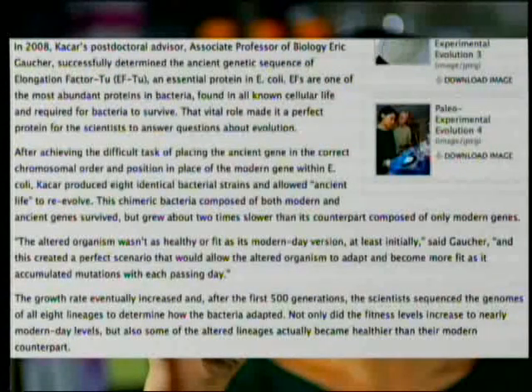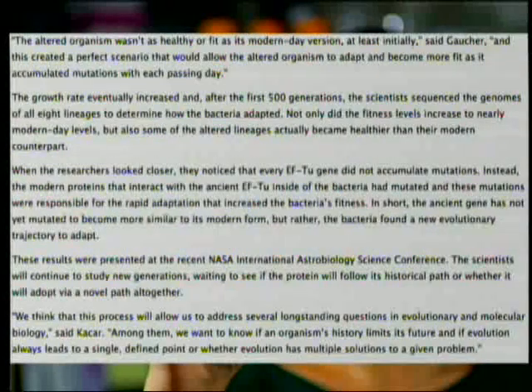The altered organism wasn't as healthy or as fit as its modern day version at least initially, said Gaucher. This created a perfect scenario that would allow the altered organism to adapt and become more fit as it accumulated mutations with each passing day. So what you're trying to see is: does it turn into the modern elongation factor Tu, or does something else happen? The growth rate eventually increased, and after the first 500 generations the scientists sequenced the genomes of all eight lineages to determine how the bacteria adapted. Not only did the fitness level increase to nearly modern day levels, but some of the altered lineages actually became healthier than their modern counterparts.